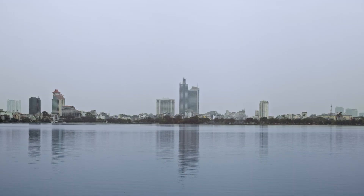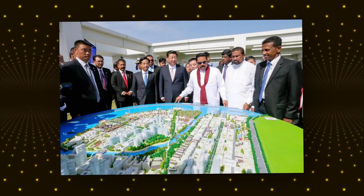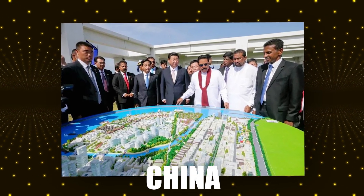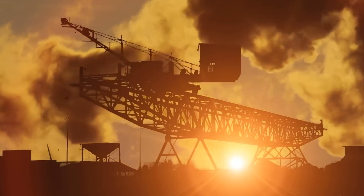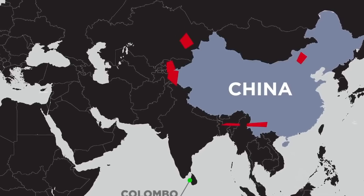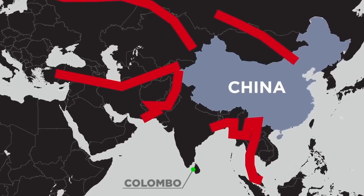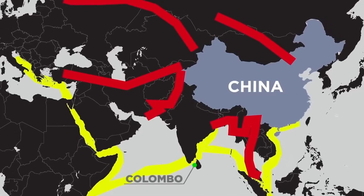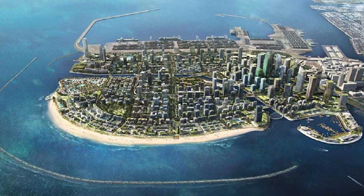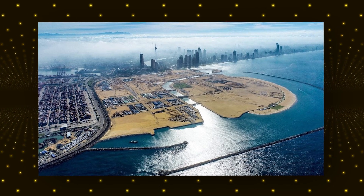Despite these challenges, Sri Lanka is pushing forward — but who is really funding this project? Colombo Port City is one of Sri Lanka's most ambitious projects, and much of it is being funded by China. The artificial island is a key part of China's Belt and Road Initiative, a global infrastructure strategy aimed at expanding China's influence by investing in major projects worldwide. Through this initiative, China has provided billions of dollars to develop Sri Lanka's infrastructure, including highways, ports and now Colombo Port City. But while this investment brings opportunities, it also raises serious concerns.